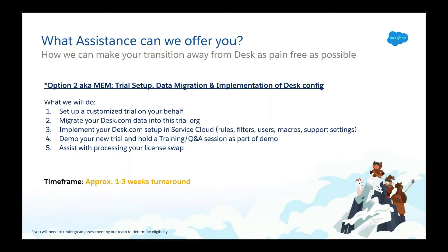Timeframes will depend on such factors as migration and setup complexity and scheduling and training availability, but we do aim to have these completed and handed over no later than three weeks. It's important to note that both of these packages come at no cost to you and are completely free.